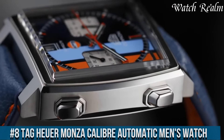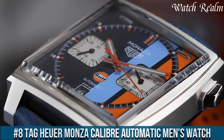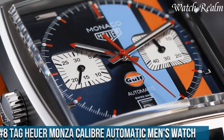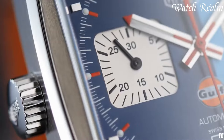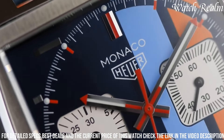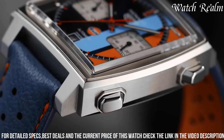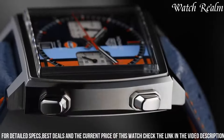Tag Heuer Monza Caliber Automatic Men's Watch — a watch that combines modern technology with vintage aesthetics. Made of lightweight and durable carbon, this watch is powered by the manufactured Caliber Heuer 02 Flyback, a chronograph movement with COSC certification. The skeletonized black dial with red and blue highlights adds a touch of sportiness.